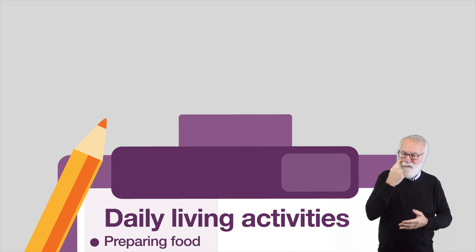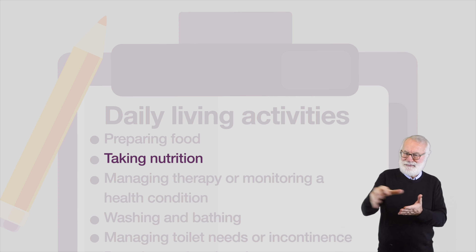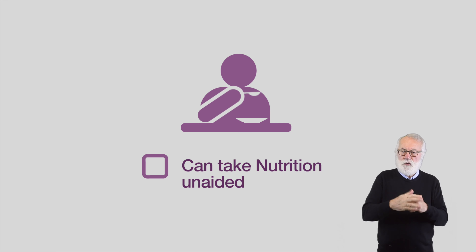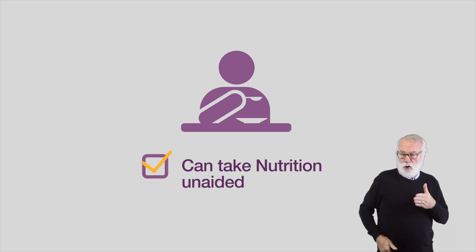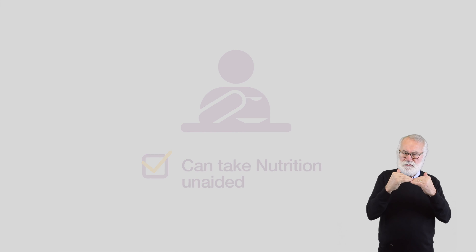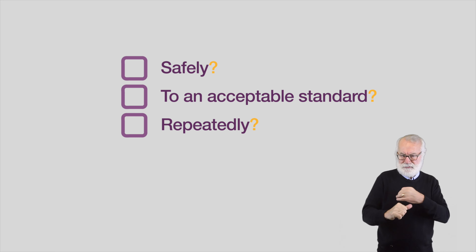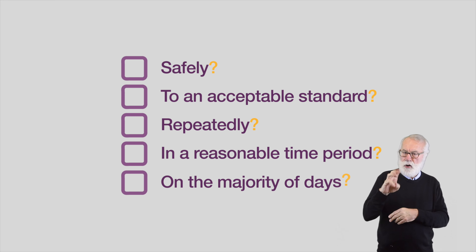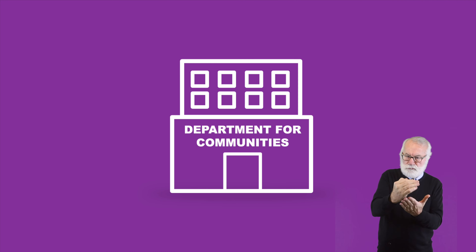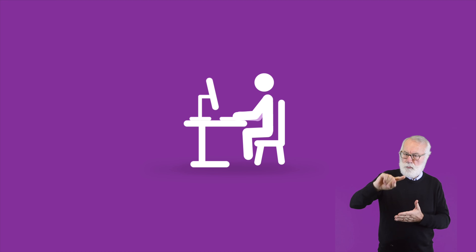For each of the 12 activities, the assessor will use evidence to choose one descriptor which best reflects the person's ability to carry out an activity. The assessor will always take into account whether the person needs to use aids or appliances and whether help is needed from another person or an assistance dog for the activity. The assessor will consider if the person can complete the activity safely, to an acceptable standard, repeatedly and in a reasonable time period on the majority of days. A case manager in the Department for Communities will then review the chosen descriptor and decide if the evidence supports this choice.